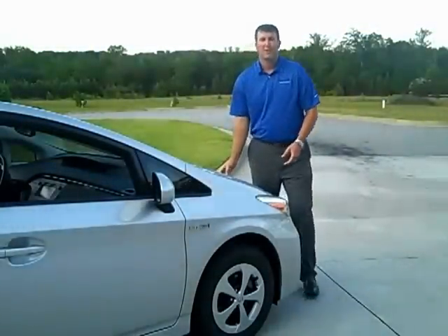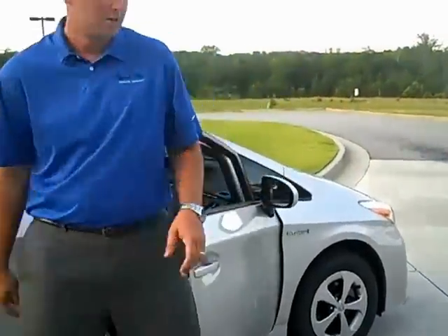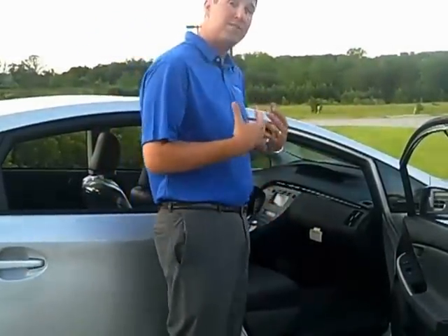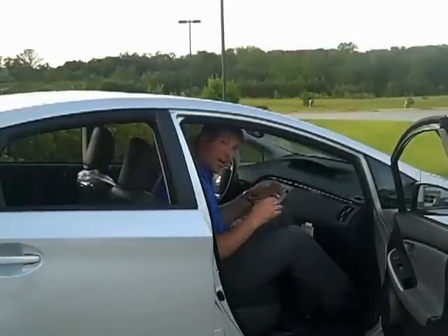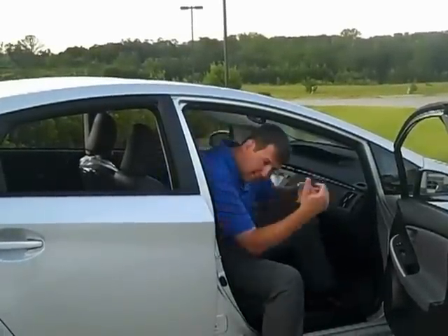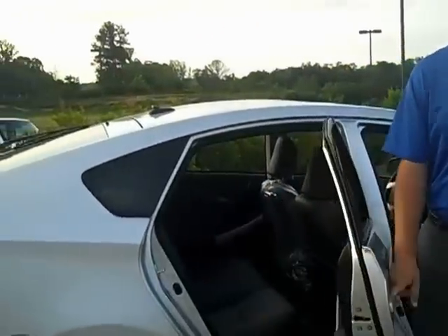Now we're going to talk a little bit about passenger space. You can see there's a good bit of space here. I'm 6'5" and the seat back gives me the same space as in a Toyota Camry. The back seat gives you the same space as a Toyota Corolla, and this is a midsize sedan.